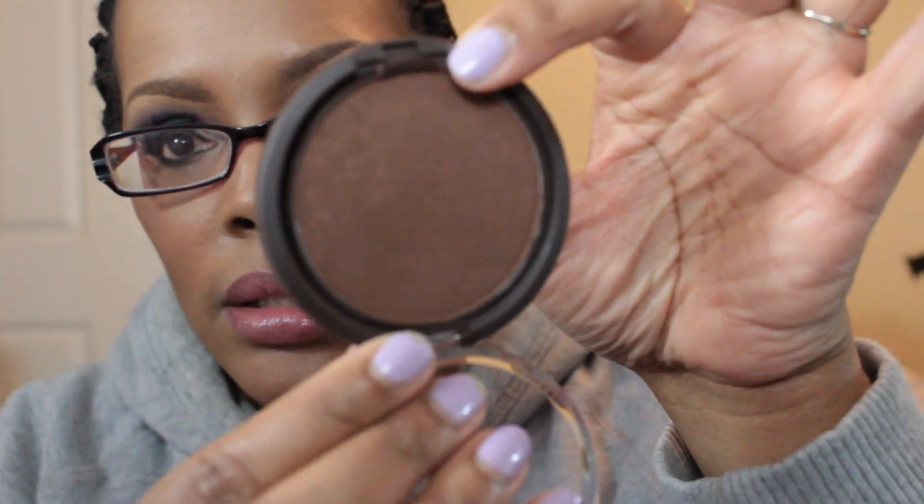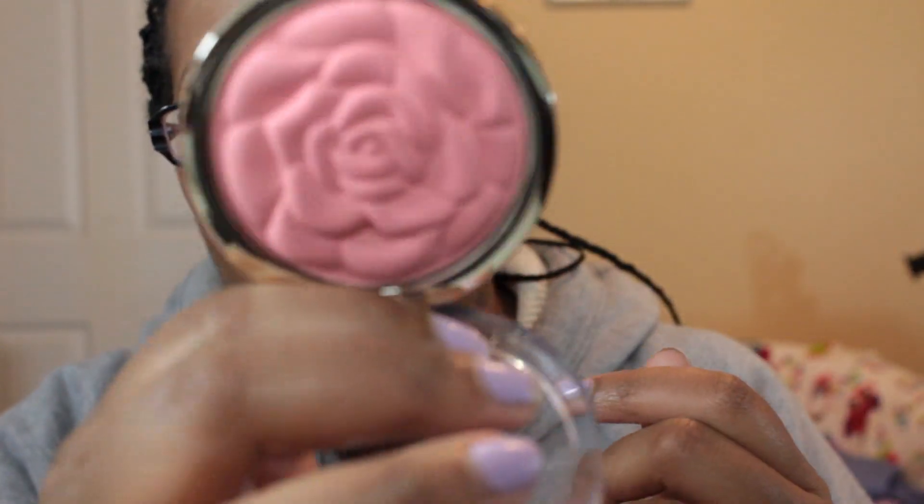I even contoured a little bit. For the highlight part of the contour, I used the LA Girl Pro Conceal HD concealer in the color Almond — that went down the bridge and length of my nose, here, here, and under my eyes. I also lightly contoured using the Shea Moisture Illuminating Powder in Mandalay Dusk. For blush, I used a Milani powder blush in the color Tea Rose — I think this color was made permanent.